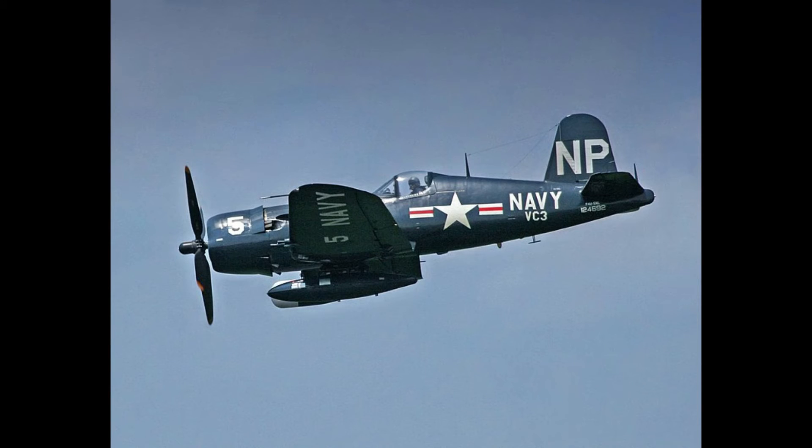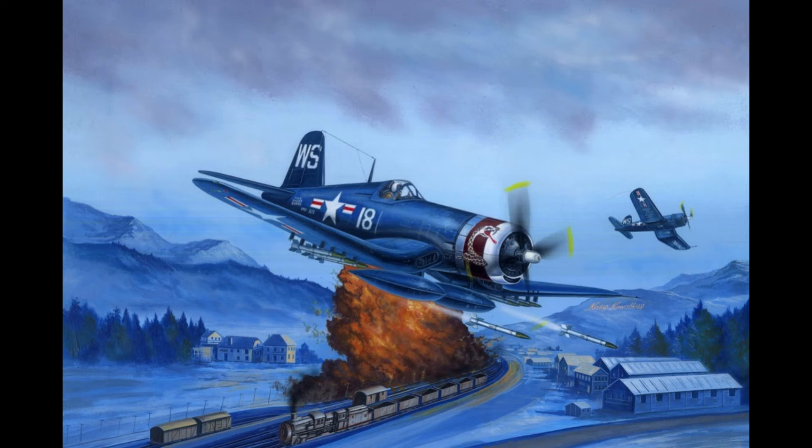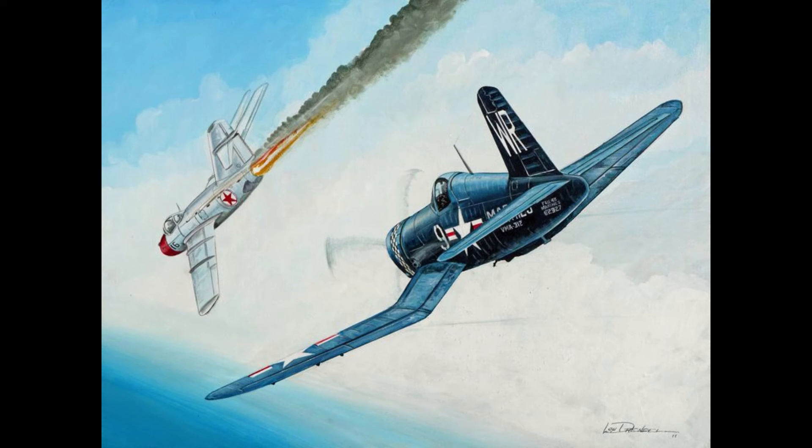Speaking of jets, Corsairs would fly in Korea as both escorts to Skyraiders and fighter-bombers, combating against North Korean and Chinese Yak-9s, LA-9s, and later MiG-15s. It is worth noting that the beginning of the Korean War was very much still a war of propeller-driven aircraft, with jets a much rarer sight until the arrival of the F-86 Sabre and MiG-15 later in the war. Though heavily outmatched by the appearance of jets like the MiG-15, Captain Jesse Fulmar in 1952 would manage to down a MiG in a Corsair before being shot down himself and later picked up.